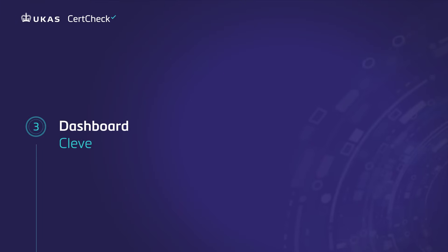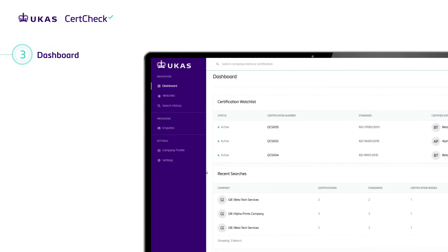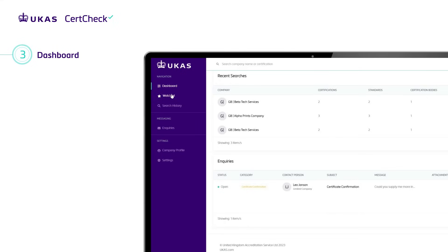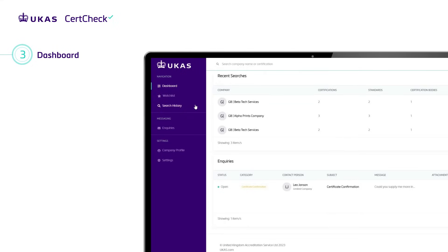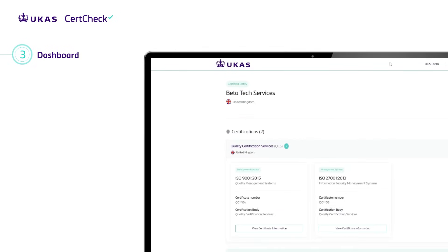Dashboard — a clever, user-focused interface designed for fast and natural navigation. Review a summary of your recent searches and inquiry activity. Being logged in means you get over three times more searches than users without an account. You can monitor your daily search limit here. Search history displays a record of your certification searches — a quick way to check the current validity of certifications you have previously searched.